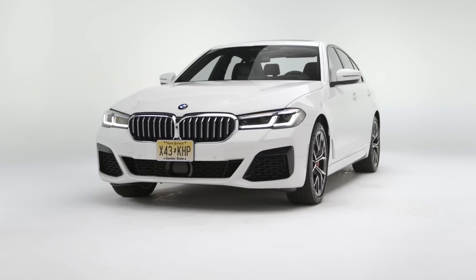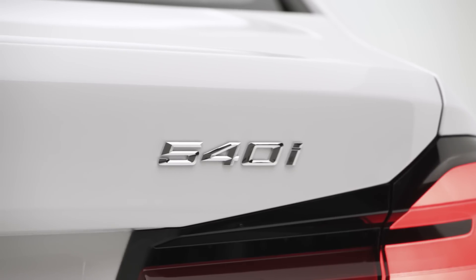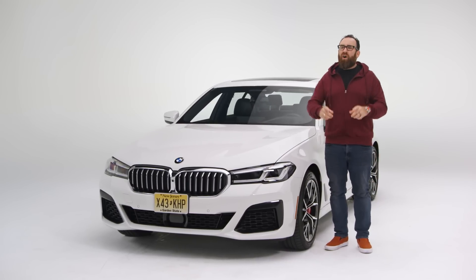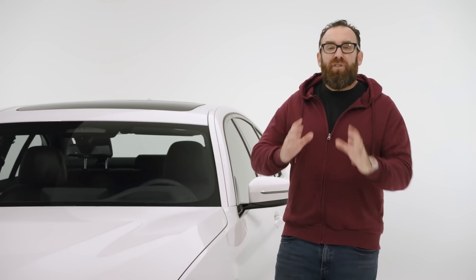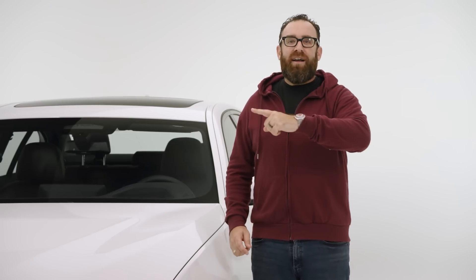This is the 2021 BMW 540i. For some of us, 540i is a very evocative name because 20 years ago that car literally defined what an executive driver's car should be. Since then things have changed, but the question is how much have they changed? Let's find out.